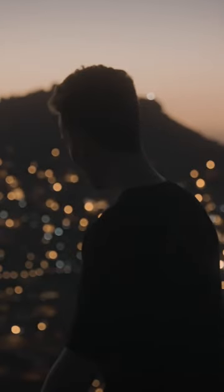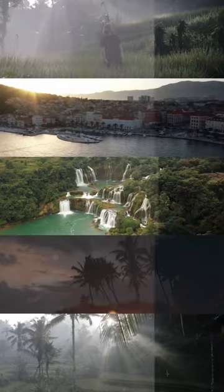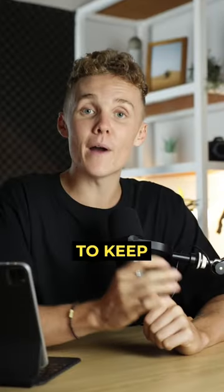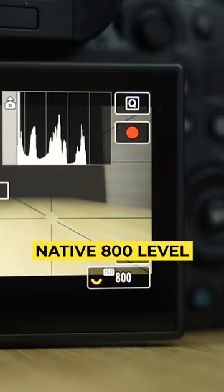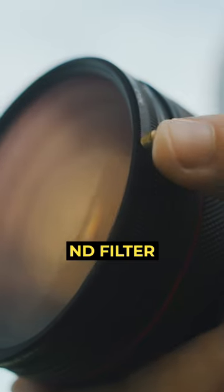Here are the camera settings I use to shoot my travel videos. First up, I shoot in 50 FPS. This gives me the ability to smoothly slow down my footage to half speed, giving me a more dramatic smooth shot. I then make sure I'm shooting in log for the most flexibility when color grading. I do my best to keep my ISO at the native 800 level on the Canon R6, and if it gets a little bit too bright, I just counter that with a variable ND filter.